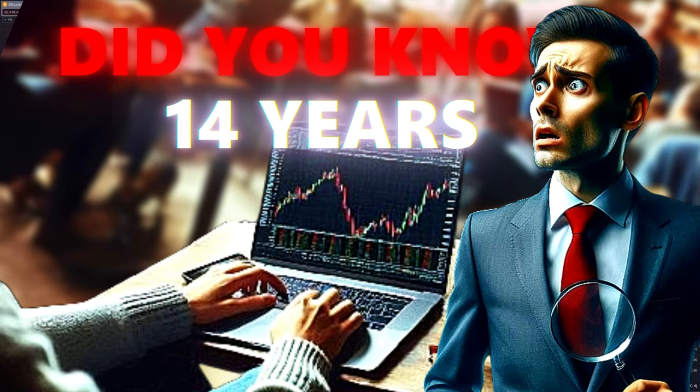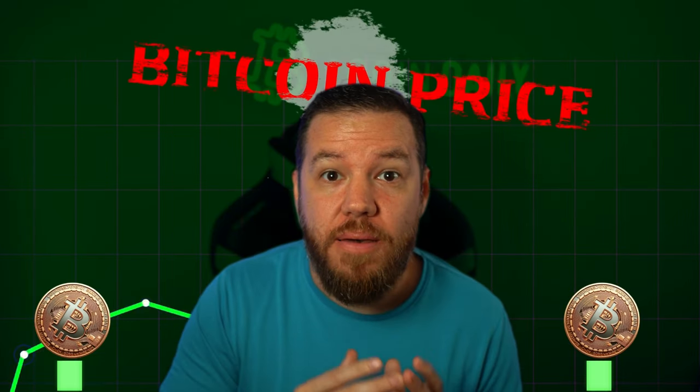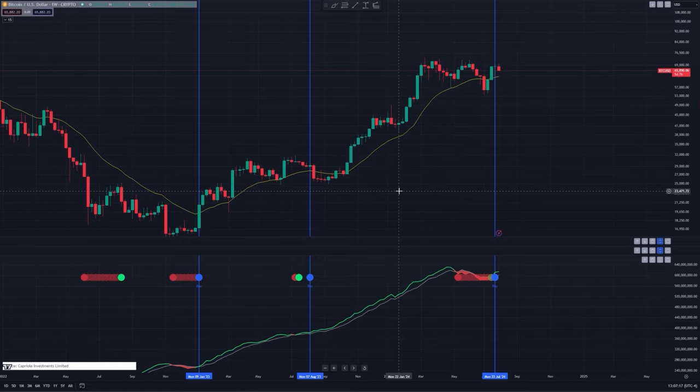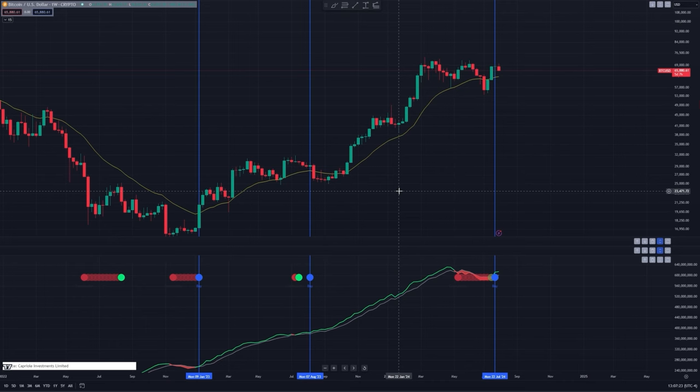Did you know that in the last 14 years, this rare Bitcoin buy signal has flashed 16 times? And out of those 16 times, Bitcoin's price has gone up literally all 16 times after that buy signal. And guess what just happened? Last week, we officially got the 17th buy signal from the most reliable Bitcoin indicator that has ever existed.